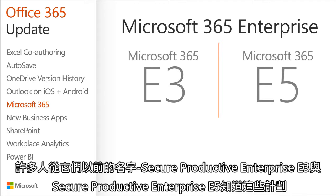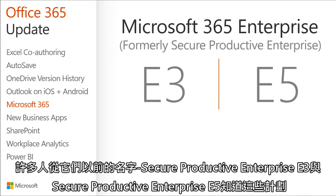Many of you knew these plans by their former name: Secure Productive Enterprise E3 and Secure Productive Enterprise E5.